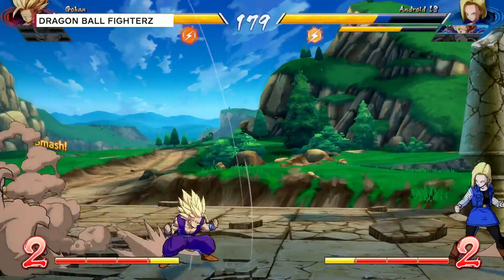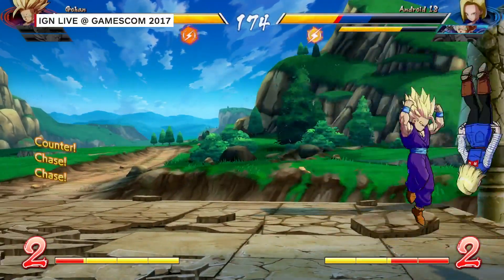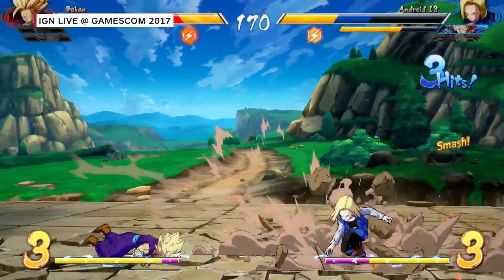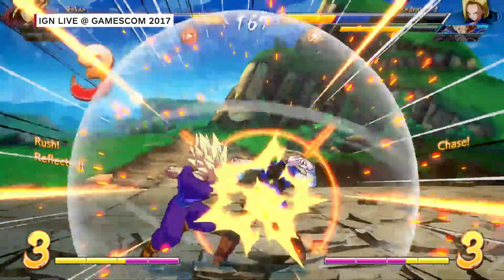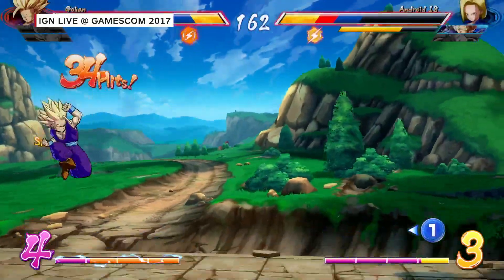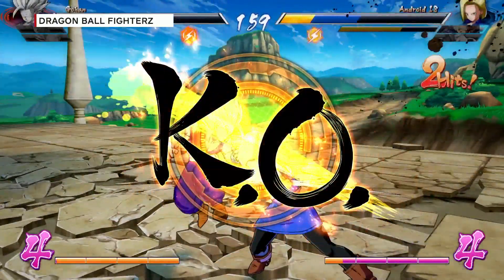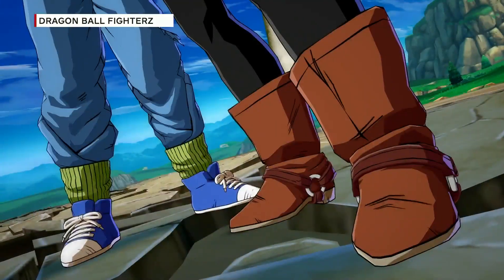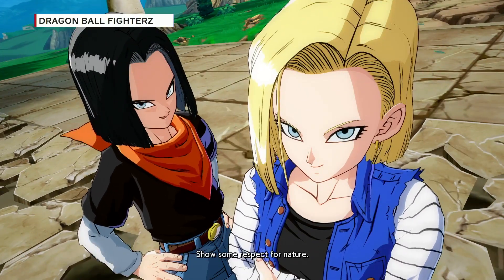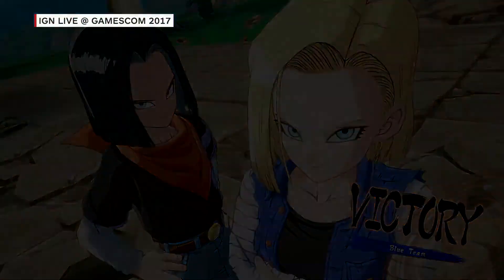Obviously, you're going to have a bunch of characters that are going to be familiar to Dragon Ball fans, but what about the stages and the environment? The locations are also going to be something that fans will recognize. Here you can see the very famous Cell game stage, from the fight that the heroes do against Cell, one of the main bad guys of the series. On top of the graphical identity, the game is really faithful in its content — the characters, the way they move, the way they speak, the stages — everything is so faithful and true to the original masterpiece.